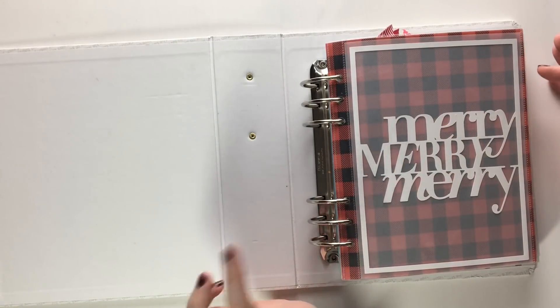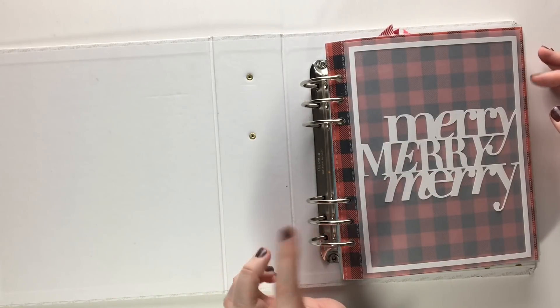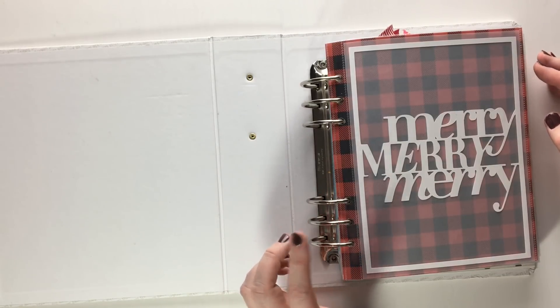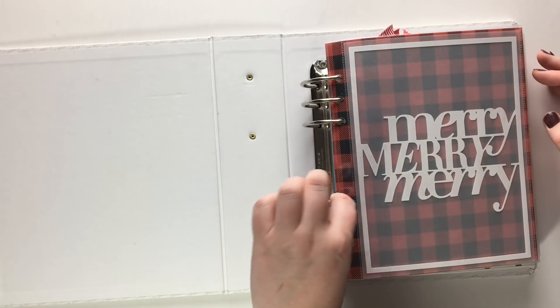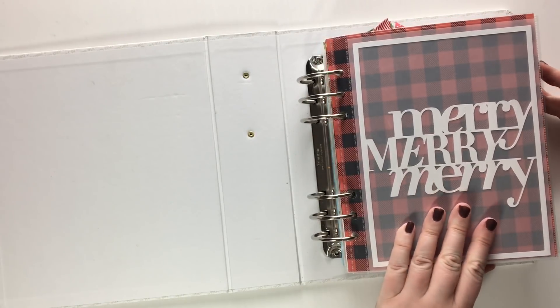So yeah, this is my completed December Daily 2017. I'll give you a quick flick through of days one to six, which there are actually process videos for, and I'll leave links to the December Daily playlist in the description box below, and then I'll give you a quick run through of the rest of the month.